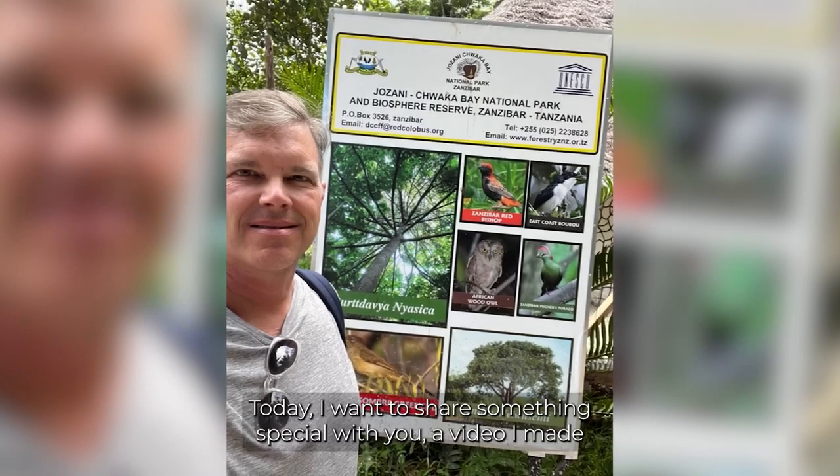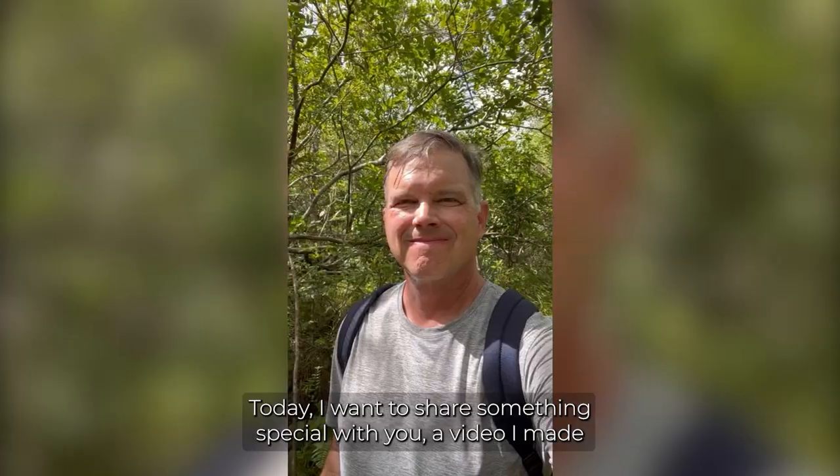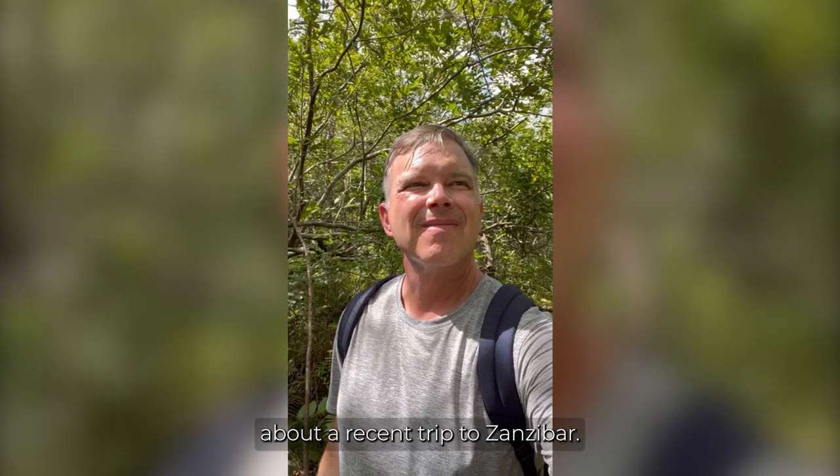Welcome back nature enthusiasts. Today I want to share something special with you — a video I made about a recent trip to Zanzibar.